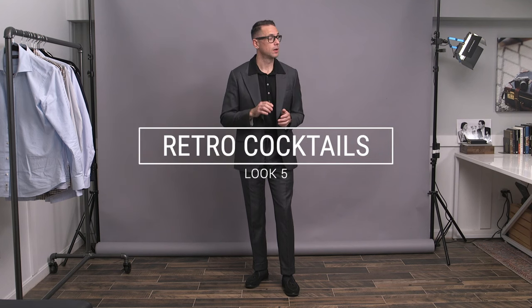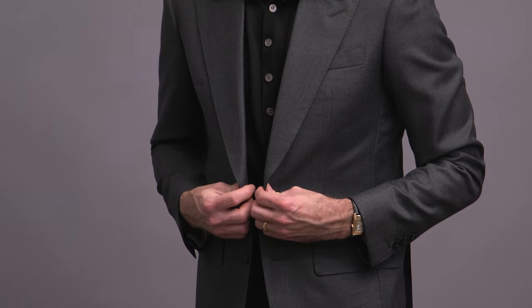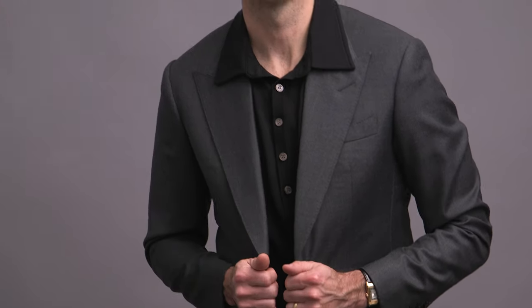Another cocktail look here, but this one definitely with a bit of a retro feel. Got the collar of the polo over the jacket collar and lapels. It's not a look that I do all the time, but one that I think is kind of fun to go to in certain situations. The bold black frame glasses by Persol add to that retro feel while still being kind of modern.